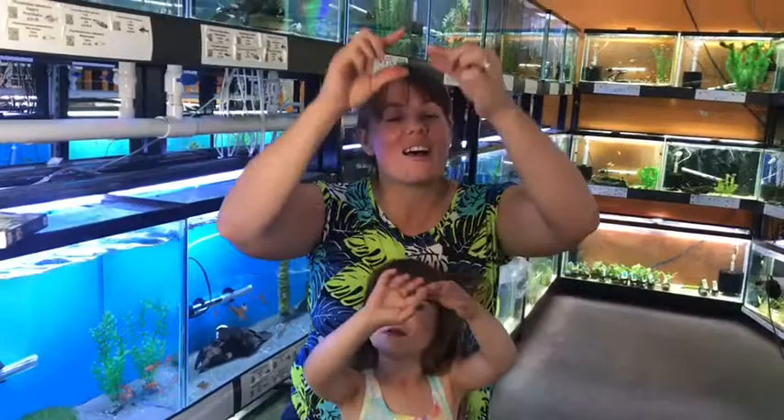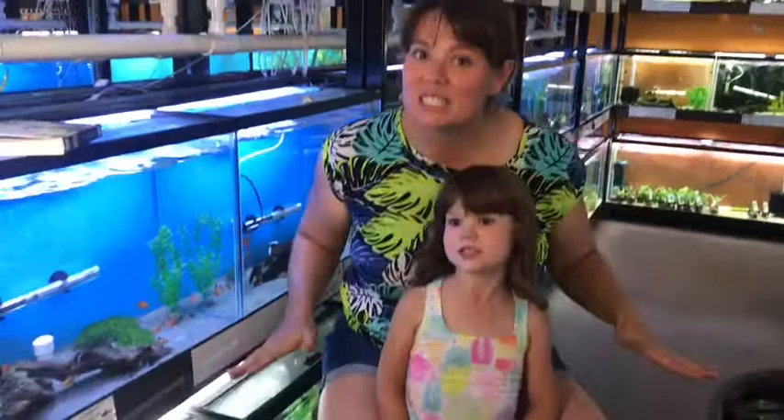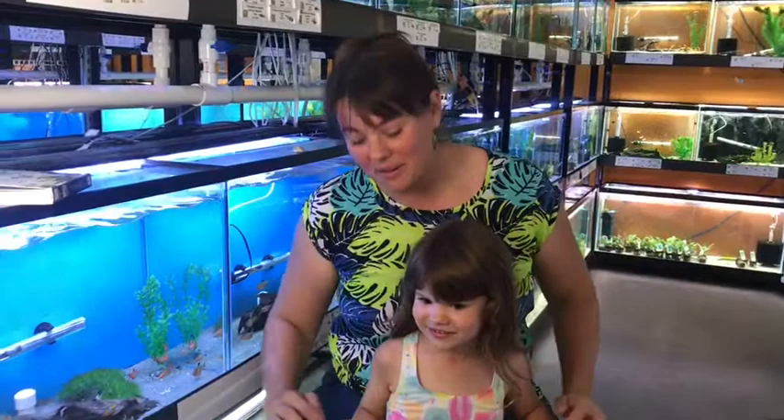Let's do the song one more time — ready? Here we go. The Itsy Bitsy Spider went up the water spout. Down came the rain and washed the spider out. Out came the sun and dried up all the rain. And the Itsy Bitsy Spider went up the spout again. You can also do that where you do the Itsy Bitsy Spider crawling up your arms — that's kind of a fun way to do it too.